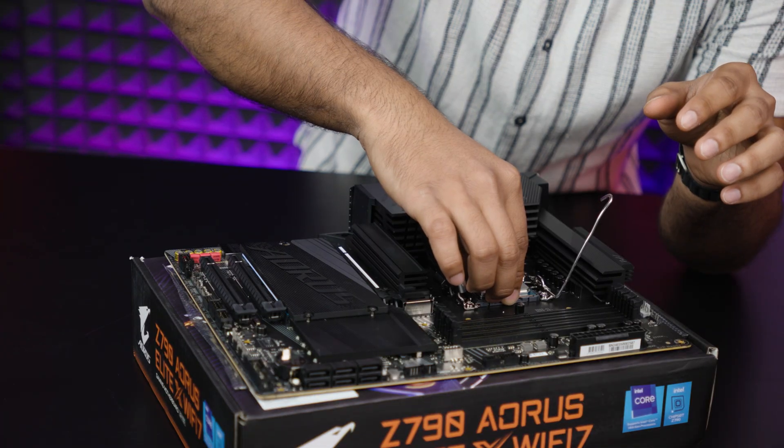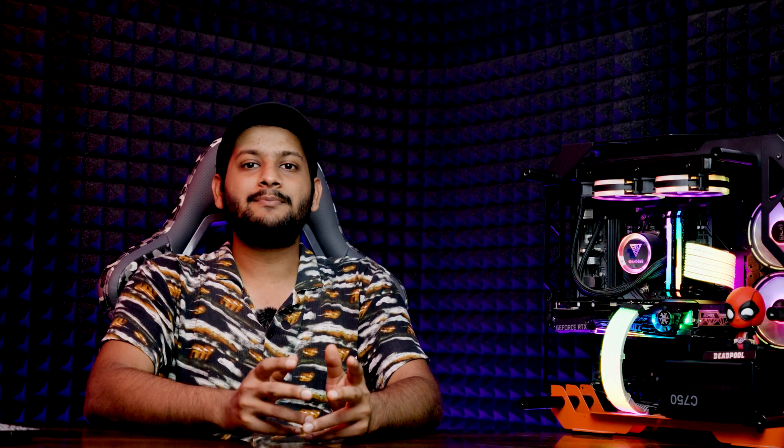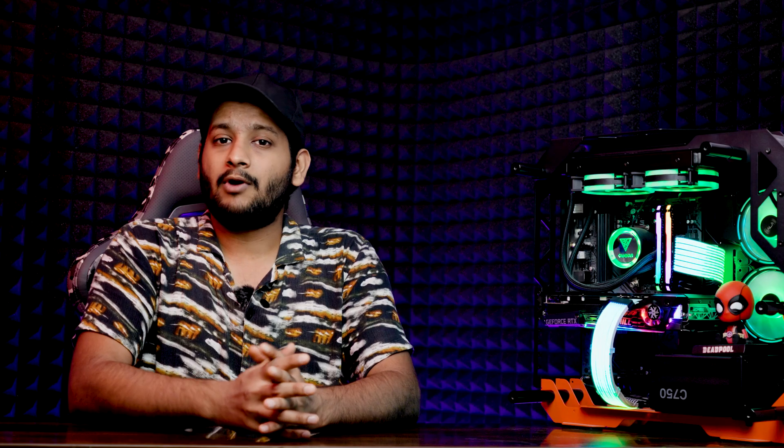I'm your host Ekagra from Kuro Gaming, and let's break it down. First up, let's start with the CPU — after all, it's the heart of your editing rig. Investing in a powerful processor is the key to smooth editing. Aim for at least a six-core CPU, with higher resolutions demanding even more processing power.